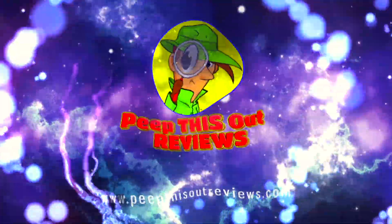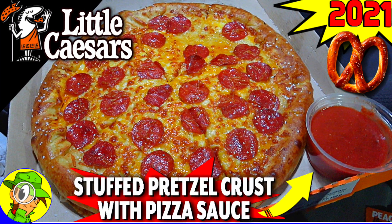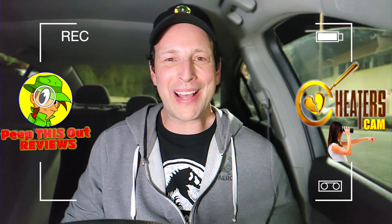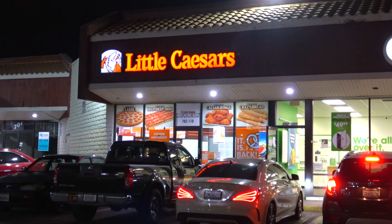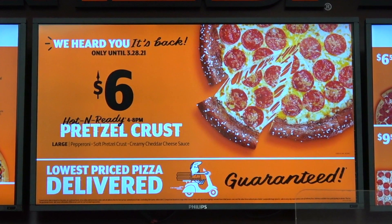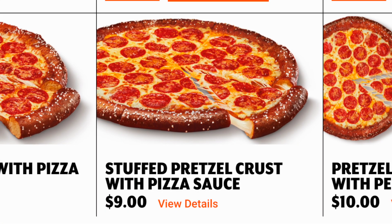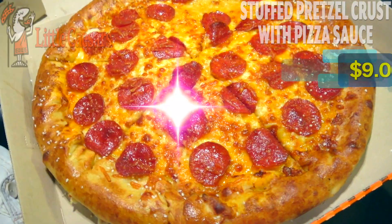Welcome to Peep This Out Reviews with Ian K — stay frosty. What's going on everyone, welcome back to another high quality foodie feature here on the channel, cheater cam style after hours over at Little Caesar's, because an iconic menu favorite is back on the menu for a limited time only, and this time around it's available a little differently. Let's get into it — feast your eyes on the stuffed pretzel crust with pizza sauce.